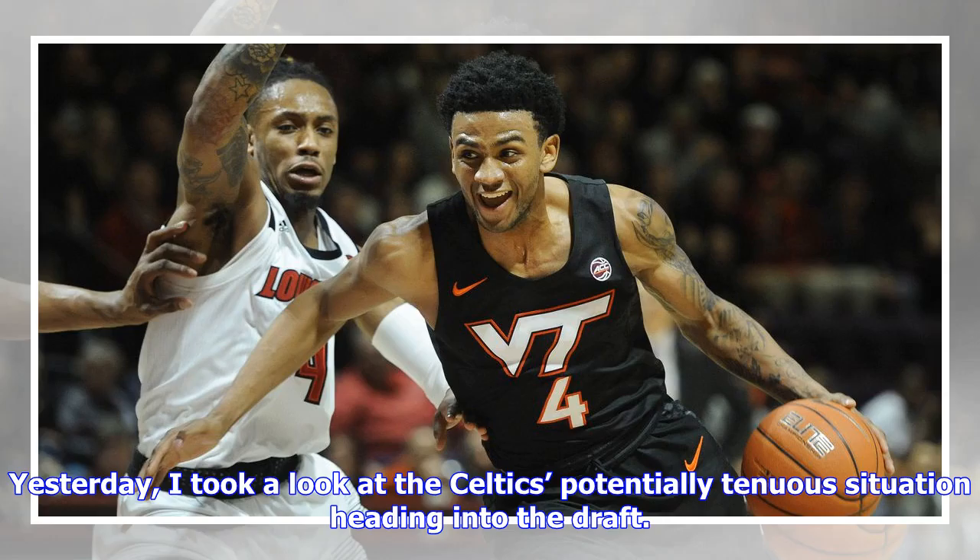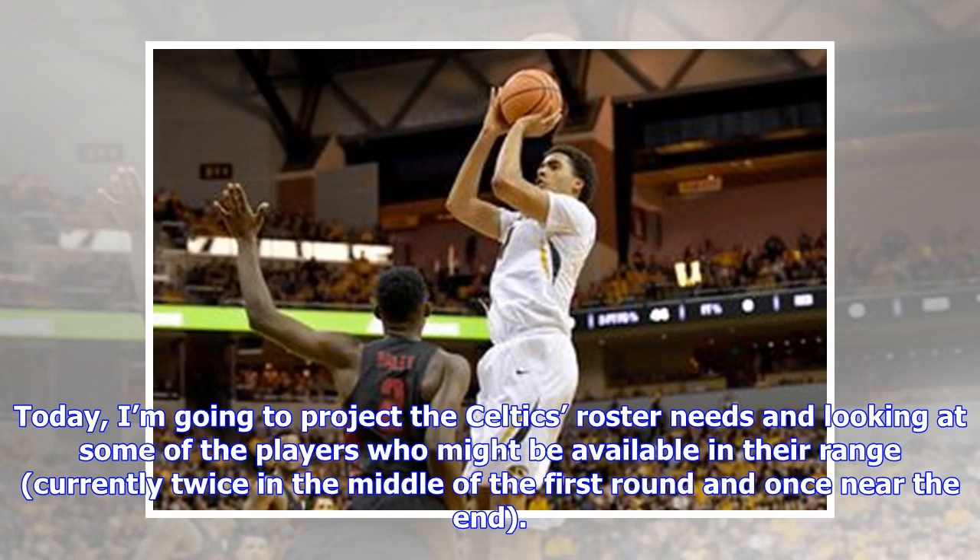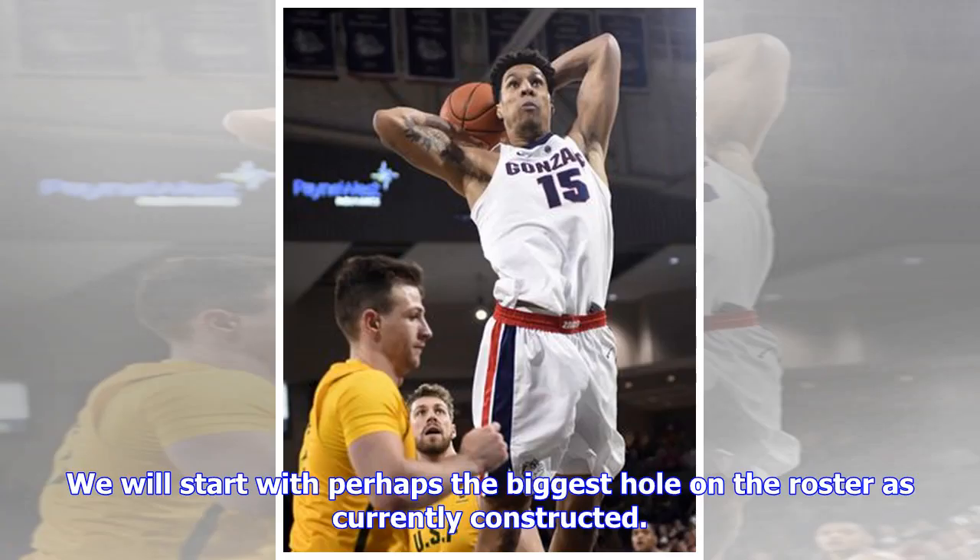Yesterday I took a look at the Celtics' potentially tenuous situation heading into the draft and highlighted some of the challenges Danny Ainge and company will face when it comes down to draft time. Today I'm going to project the Celtics' roster needs and look at some of the players who might be available in their range — currently twice in the middle of the first round and once near the end.